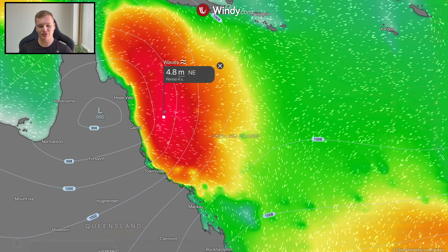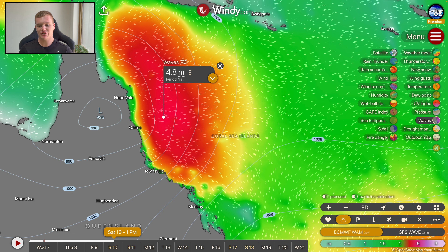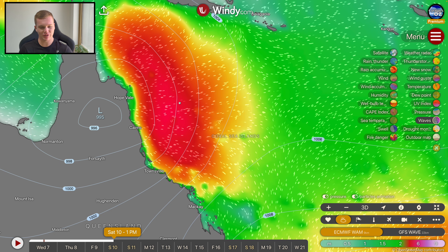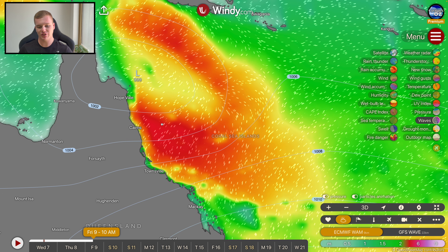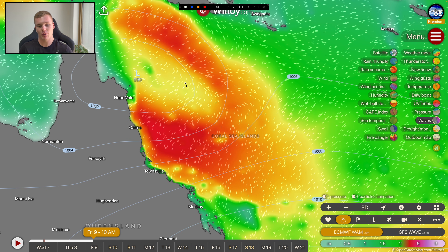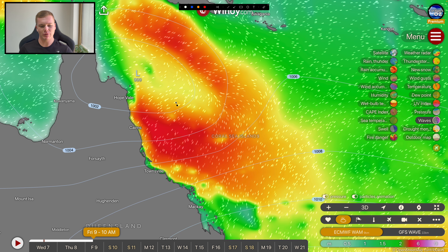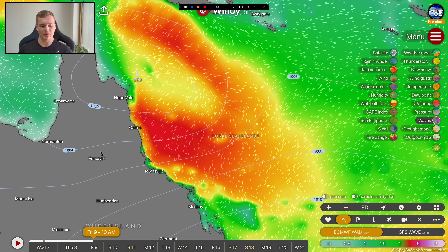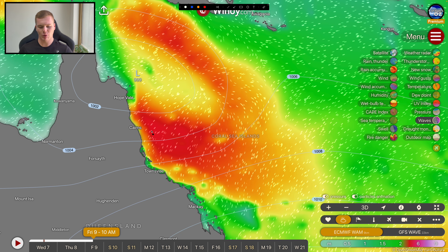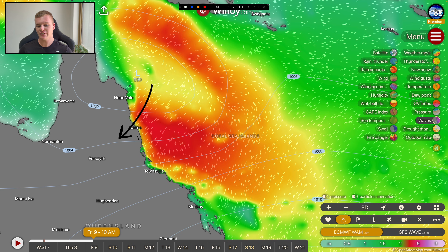Before covering the rainfall forecast, I want to talk about wave heights and storm surge. A large low pressure system can generate significant wave heights — not really comparable for a typical Category 1 tropical cyclone, but because this system will be quite persistent over the next couple of days and is expected to be very large, large areas of low pressure generally result in big swells and waves. We're likely to see large and powerful seas buffeting the north Queensland coastline for a prolonged period — about two to three metres across the far north coast early tomorrow, increasing to about four metres by Friday morning, and topping out at around five metres Friday night into Saturday.